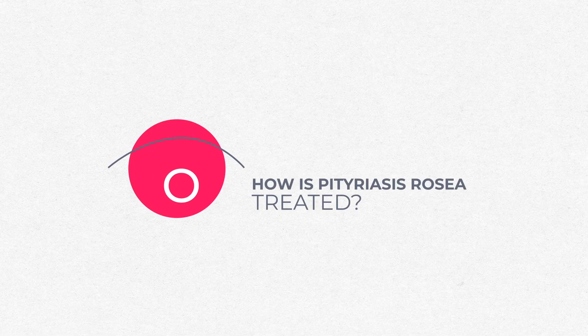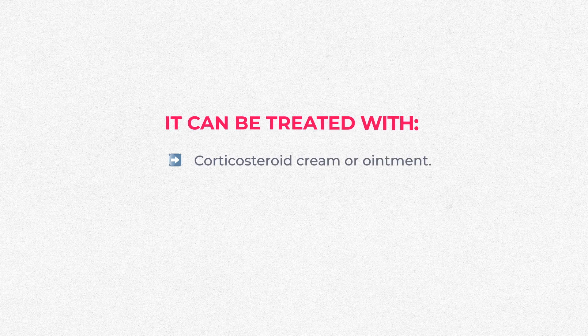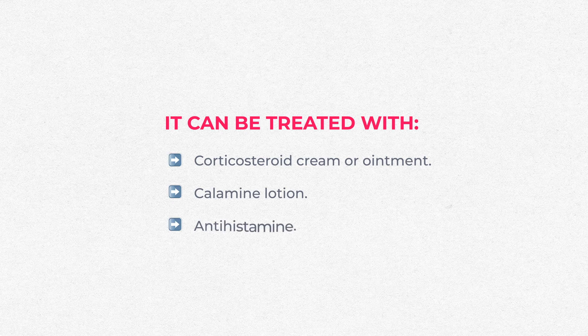It can be treated with corticosteroid creams or ointments — you can put this medicine on the rash two to three times a day for up to three weeks. Some people will use calamine lotion, a pink watery lotion that can help stop itching, or even antihistamines.